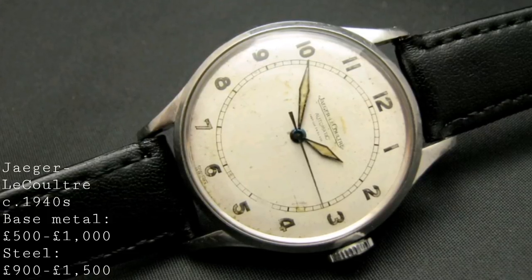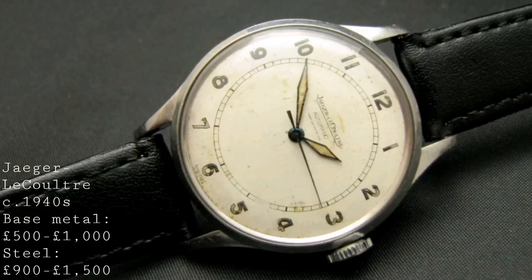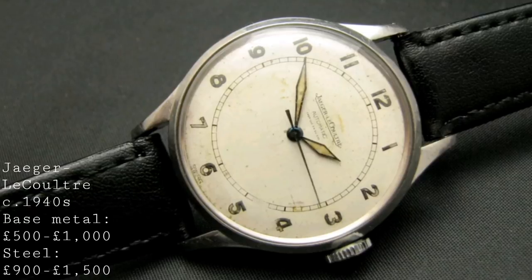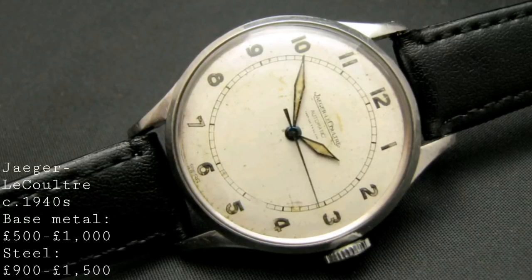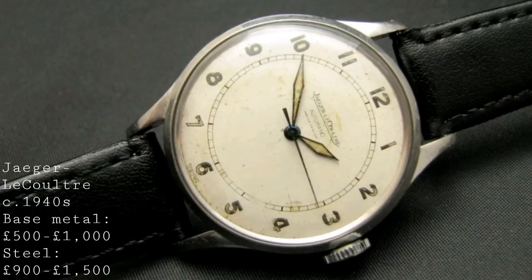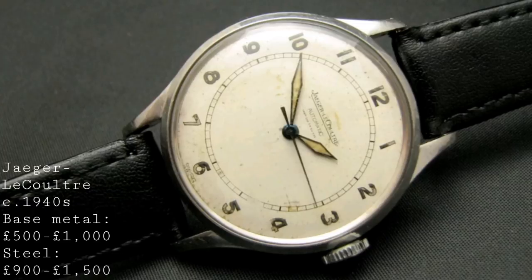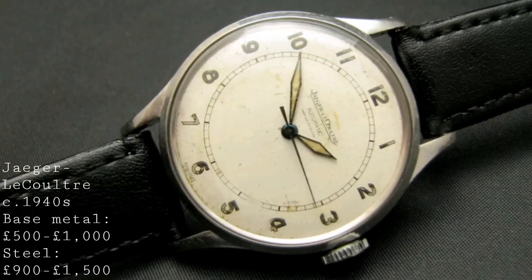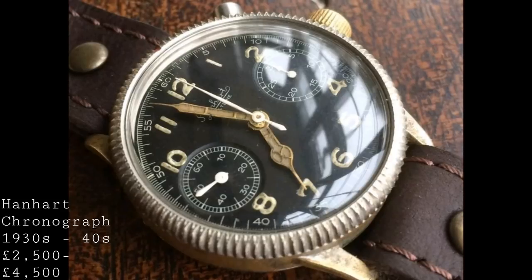These 33-millimeter pieces provide a really wonderful collecting proposition for vintage watches. If you know how to look for a refinished dial, they can be brilliant pieces to search for — something completely off the beaten track, very different and unique depending on which model you can get hold of.